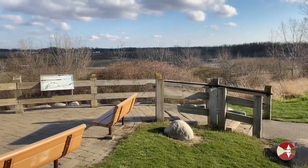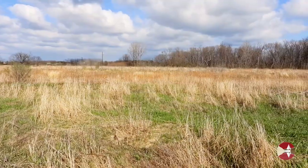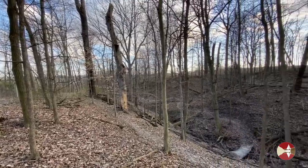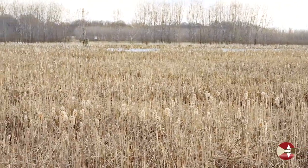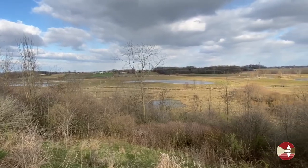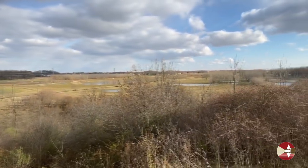Upper Makatawa Natural Area is a great place for birds because there's a diversity of habitats. These habitats include meadows, forests, marshes, swamps, and rivers and ponds. In particular, the best places to look for the birds are where these habitats intersect.